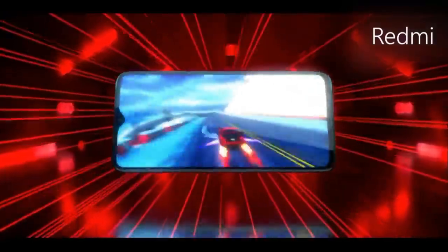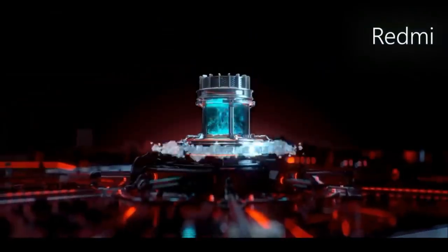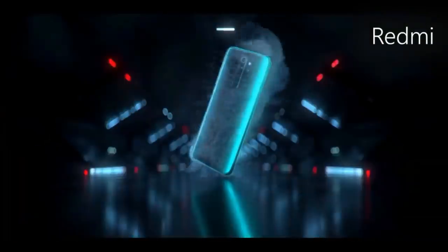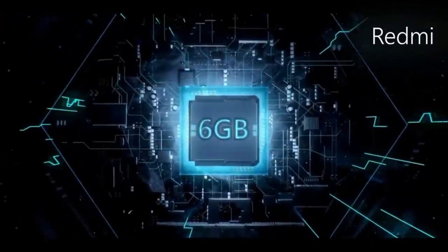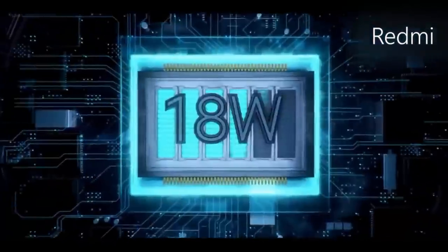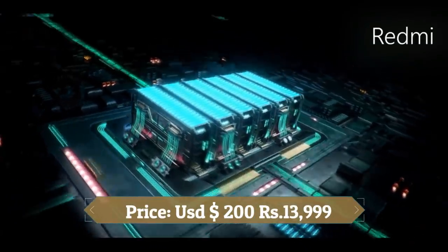This device is based on Android 9.0 Pie and packs 128GB of in-built storage that can be expanded via a microSD card up to 256GB. It is powered by a 4500mAh battery with 18W fast charging support. It was launched in black, red, blue, and white colors.